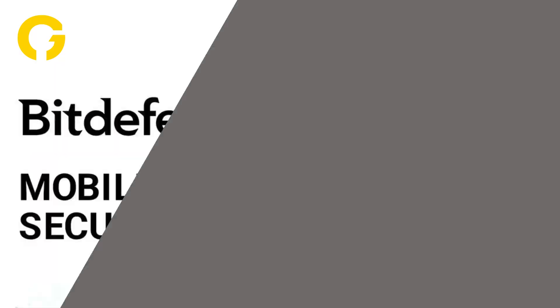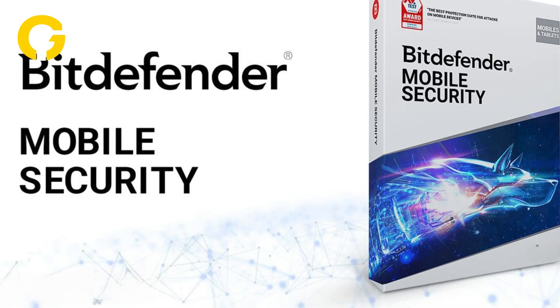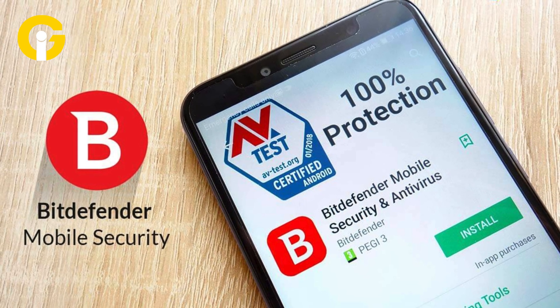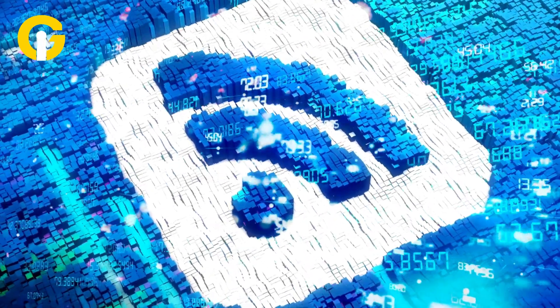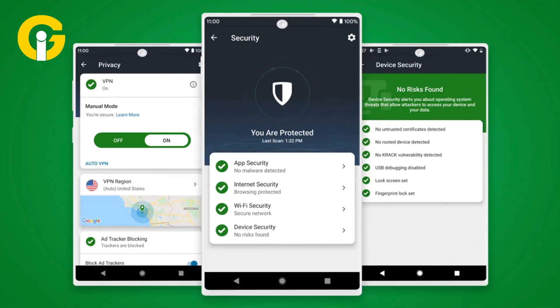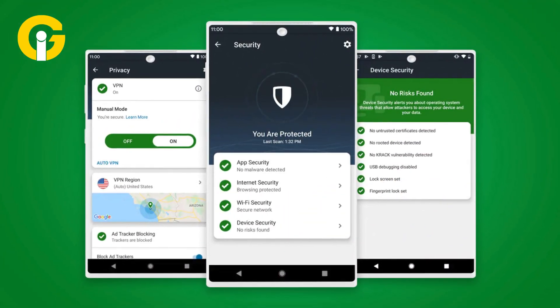Bitdefender Mobile Security is our best choice for an Android antivirus app. It offers malware protection, Android Wear watch integration, an app lock, a Wi-Fi scanner, and anti-theft features. It's available for $15 per year.